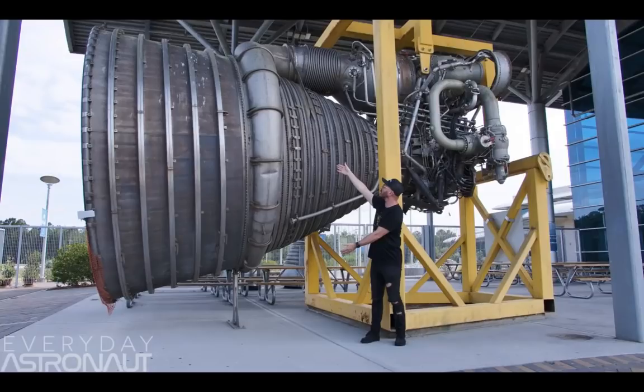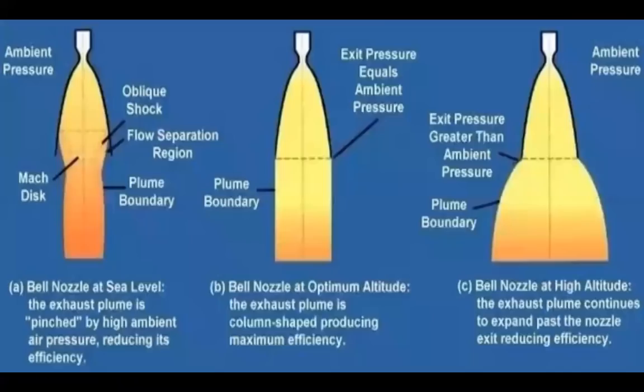The problem with the bell nozzle engine is that it cannot adjust itself as the altitude of the rocket and the air pressure around it changes. The picture on the left shows how a bell nozzle engine works at low altitudes. Here the air pressure is high, and this causes the exhaust to be compressed in certain areas, which reduces the efficiency and also creates shock waves inside the exhaust that can damage or even destroy the engine.